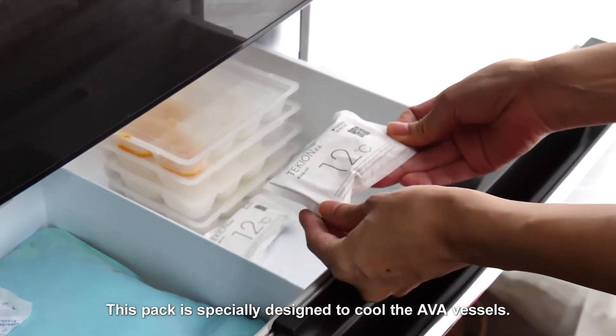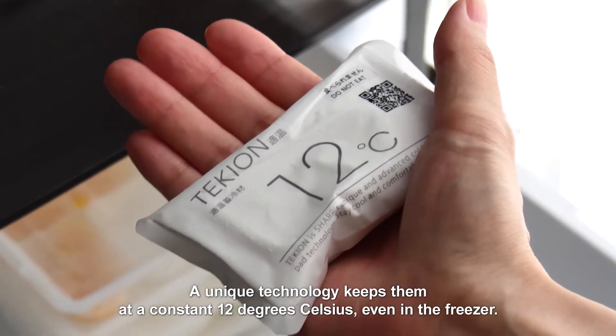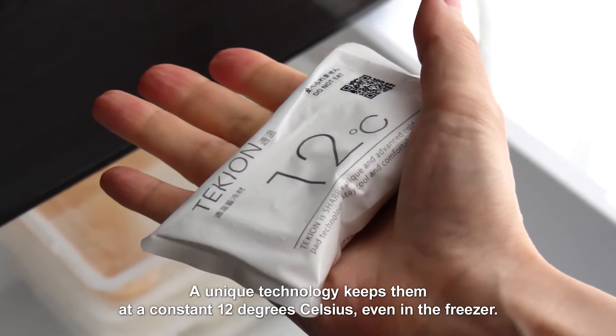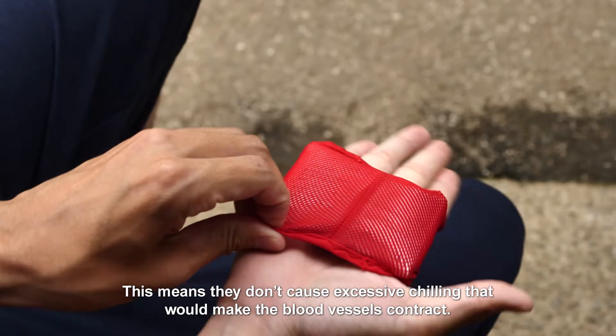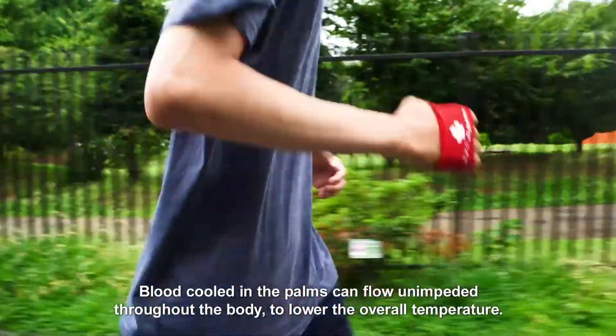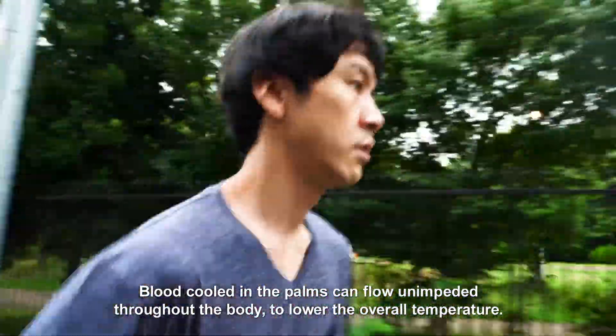Because these vessels are in the extremities, cooling them is an efficient way to gradually cool the whole body. This pack is specially designed to cool the AVA vessels. A unique technology keeps them at a constant 12 degrees Celsius even in the freezer, meaning they don't cause excessive chilling that would make the blood vessels contract. Blood cooled in the palms can flow unimpeded throughout the body to lower the overall temperature.